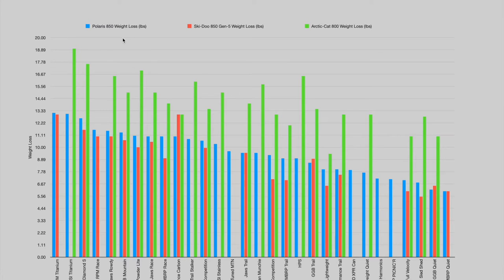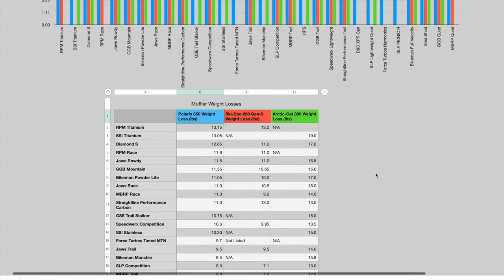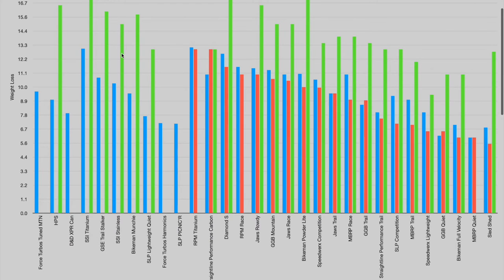Here's a chart of all 30 of those mufflers. I have Polaris in blue, Skidoo Gen 5 in red, and the Arctic Cat 8000 in green. This chart has the Polaris weights listed in descending order starting with the RPM Titanium — which had the greatest weight loss, almost 13 pounds — all the way down to the MBRP Quiet which was just over 6 pounds. Here's a table with all of those values, listed for Polaris.